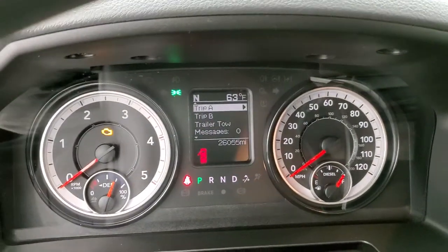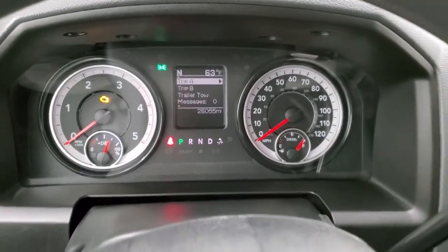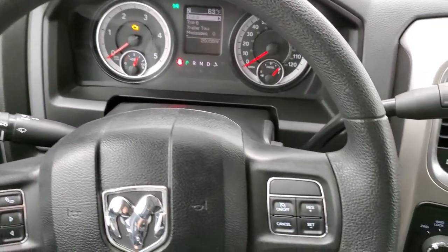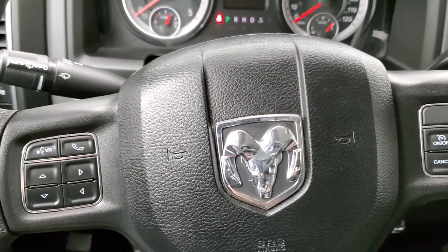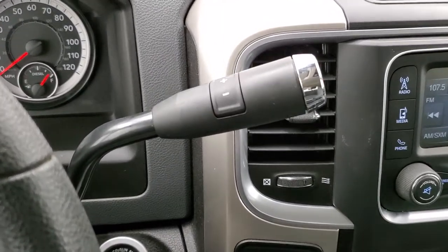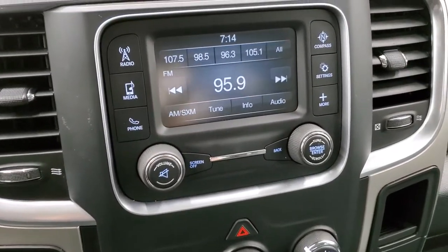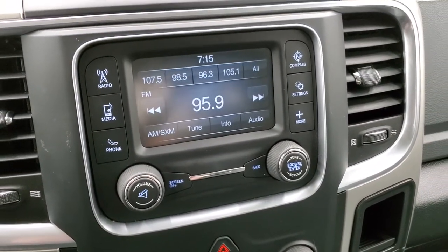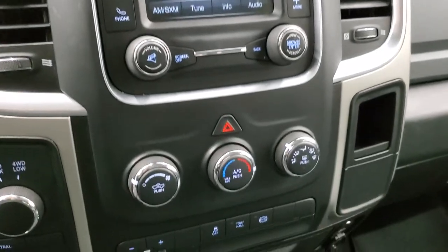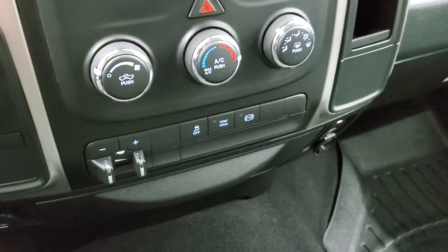You can see that this one has 26,055 miles. You get an outside temp and compass display; instrument cluster is very nice and clean. This one does have Bluetooth capabilities. Steering wheel is in nice shape — cruise controls on the right, Bluetooth and information center controls on the left. It comes with the 6-speed automatic transmission with the optional tap shift, turn dial 4-wheel drive, keyless entry, and a 5-inch touchscreen radio with AM, FM, and SiriusXM radio capabilities. This is also where your backup camera shows up. Down here you have your climate controls, factory brake controller, stability control, tow haul, and your factory exhaust brake.